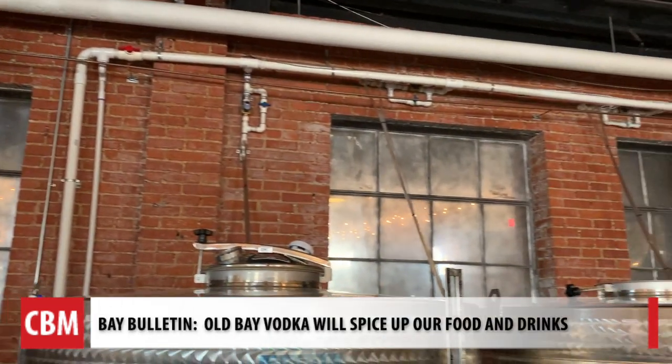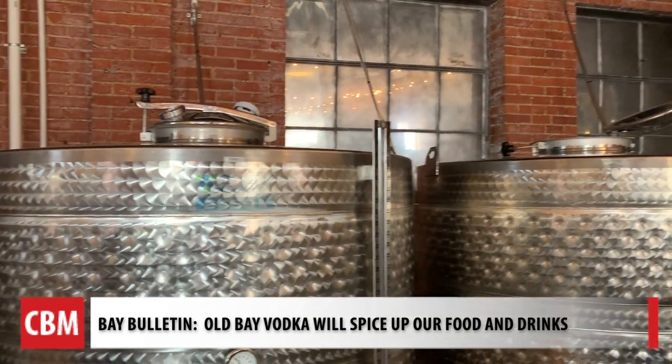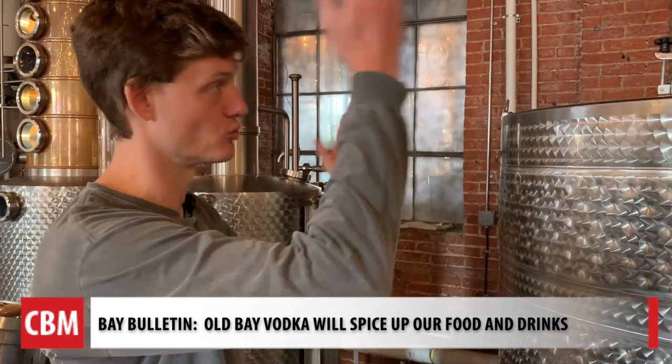McClintock Distilling actually built a new facility just for Old Bay vodka. It's expected to be online soon, also located in Frederick. They were chosen in part for their sustainable practices, like their own wastewater cooling system, which returns all of that cooling water back to a holding tank, where an electric chiller powered by renewable energy cools the water back down and reuses it.